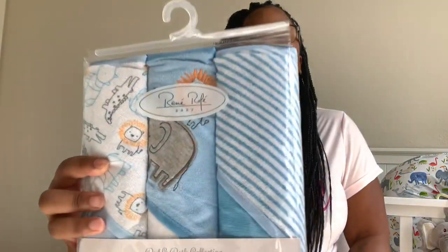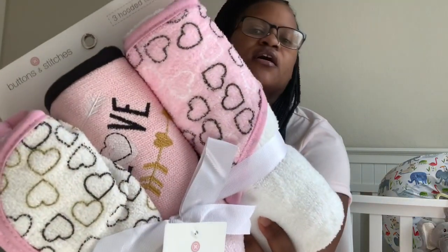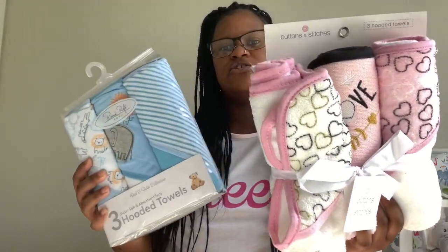I got them some hooded towels because they have literally no hooded towels — they have a lot of washcloths but no hooded ones. I got him some elephant blue little animal print ones, and then for her it's got these pink hearts and stuff like that. I thought these were cute — these were $7.99 each and then with the 25% off discount.